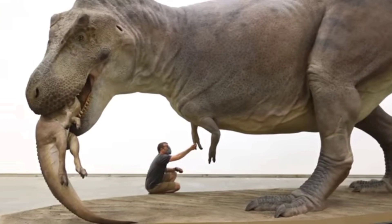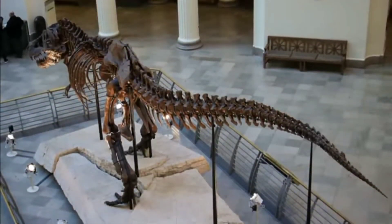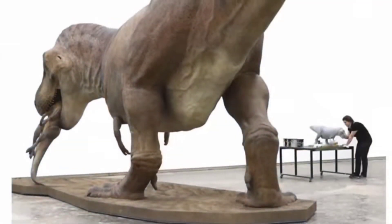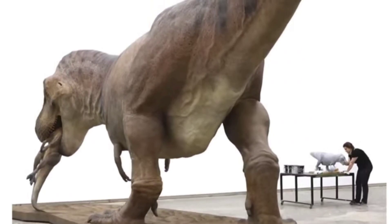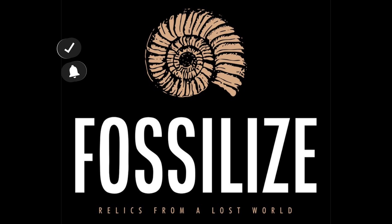Hopefully this gives you a better picture of what T-Rex might have really looked like. It's always a little weird when new discoveries force us to rethink what we thought we knew, but that is what makes science so exciting — it's always evolving. So don't get too attached to old ideas; stay curious and keep an open mind, because discoveries like this remind us how much more there is to uncover.